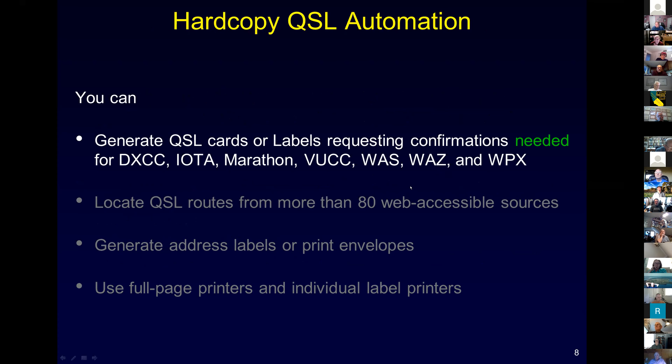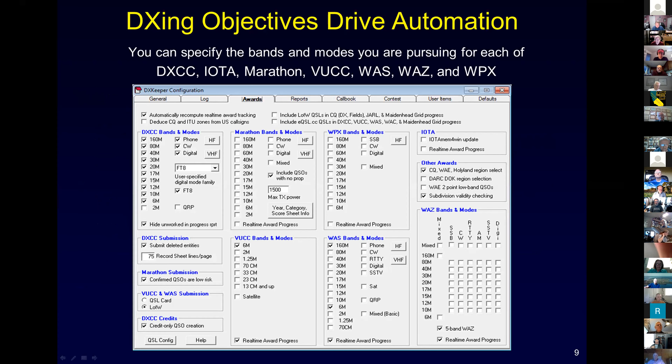We can also automatically generate QSL cards or labels for confirmations needed for DXCC, marathon, and the awards you're pursuing. 'Needed' means a confirmation of the QSO would advance your award progress on the bands and modes you're pursuing. This one window in DXLab captures all the awards you're pursuing. For DXCC I'm working everything from 6 to 160, interested in phone, CW and digital. You can also specify any digital mode - I added a checkbox originally for PSK31, and now you can specify modes like FT8 and pursue working all DXCC entities in that mode as well.